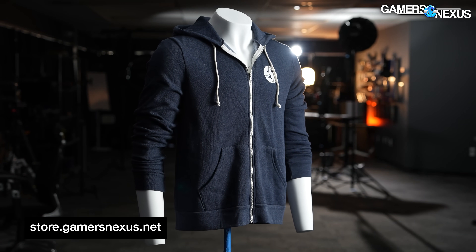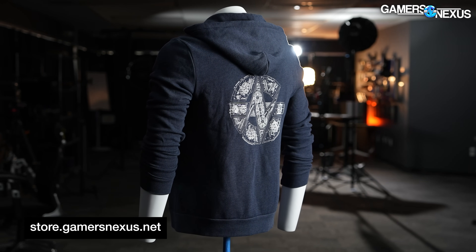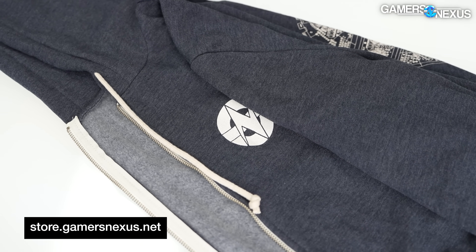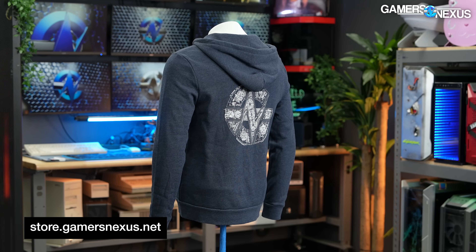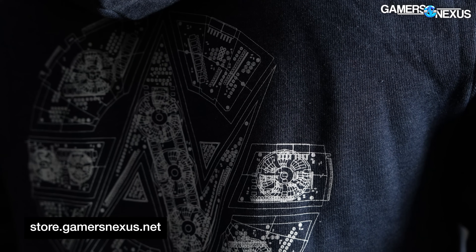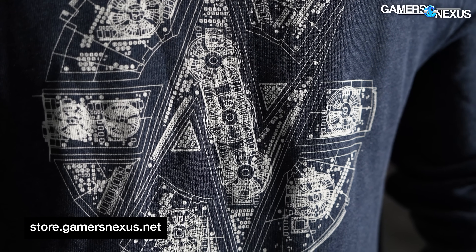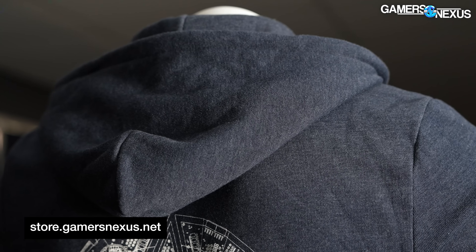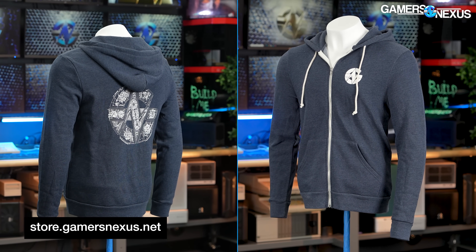This video is brought to you by the new ultra-comfortable tri-blend medium-weight hoodies, in stock and shipping now on store.gamersnexus.net. The whole GN team has been using these for more than a year. These are warm, super comfortable zip hoodies with the GN component teardown logo on the back with tiny details like MOSFETs, inductors, VRM components, PCIe slots, and more designed into the print. These help directly fund independent testing and get you something useful and comfortable in return. Head over to store.gamersnexus.net to grab one and support us today.